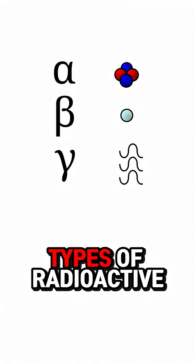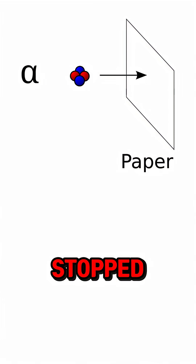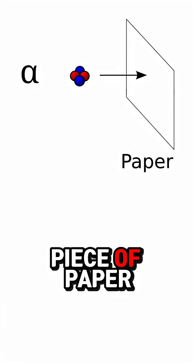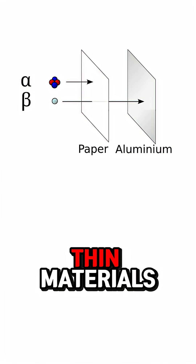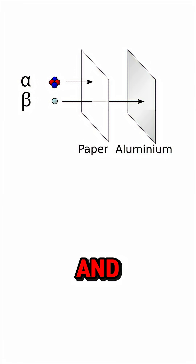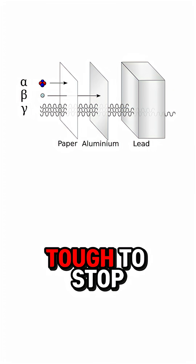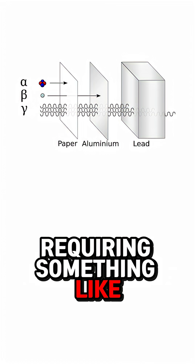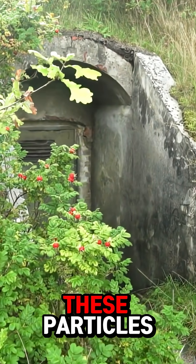There are three types of radioactive decay. Alpha — the largest particles, which can be stopped by something as thin as a piece of paper. Beta — smaller particles that travel through paper-thin materials but are stopped by a thicker layer of aluminum. And the most dangerous? Gamma particles. These are tough to stop, requiring something like a thick layer of lead. Being underground is also a good way to avoid these particles.